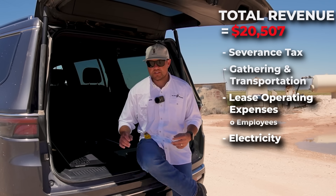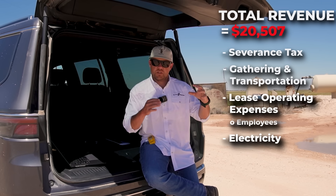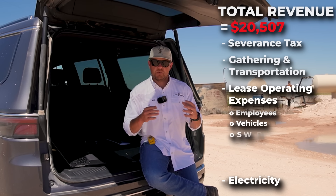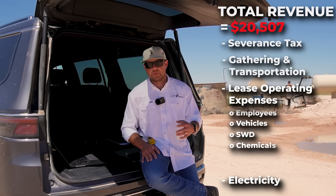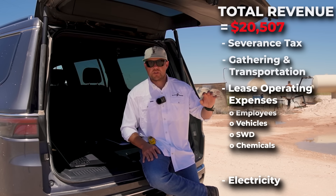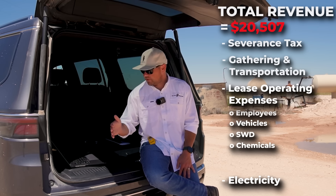Other expenses beyond field labor and electricity include vehicle expenses — the trucks that all of our guys drive — SWD or saltwater disposal expenses, and chemical expenses. Certain chemicals like corrosion inhibitors and other chemicals are used in these wells to maintain mechanical integrity and make sure they continue pumping for a long time.